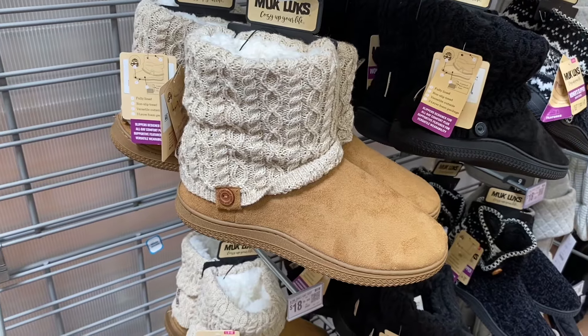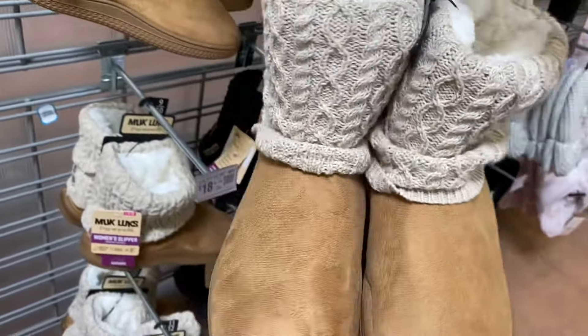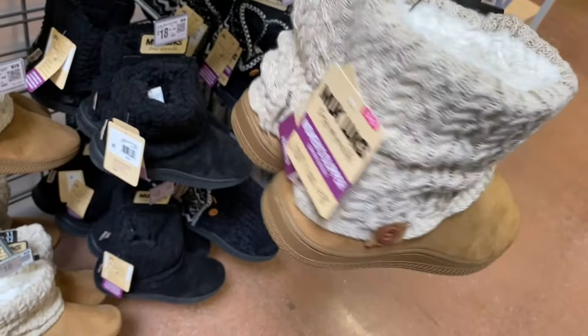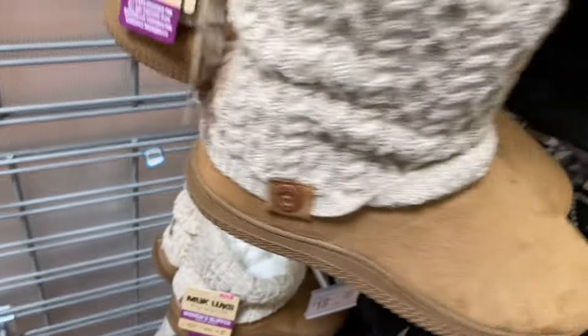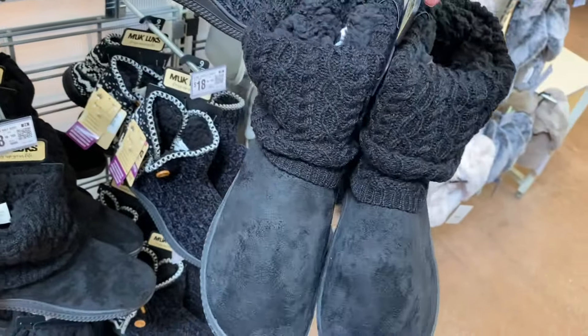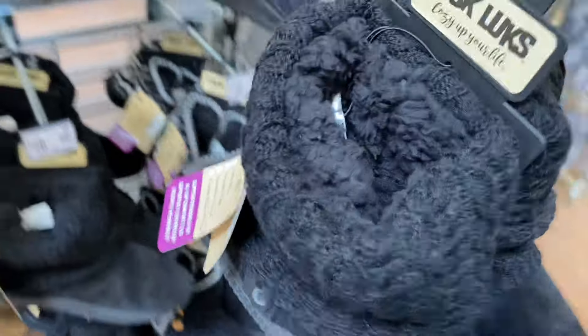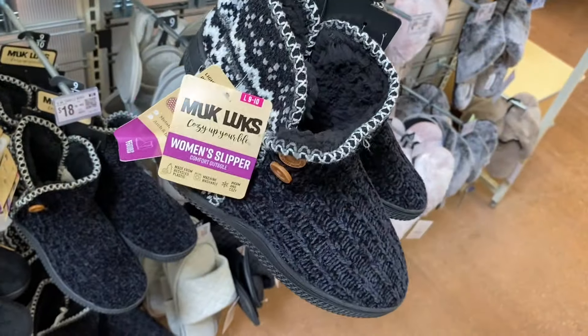This cable knit boot is $18 and it's like that suede material we saw on the earlier boot, with knitting and a little button. It's really cozy on the inside. You can also get it in black — it's the exact same boot, just a different color, and it also has a cozy lining inside.